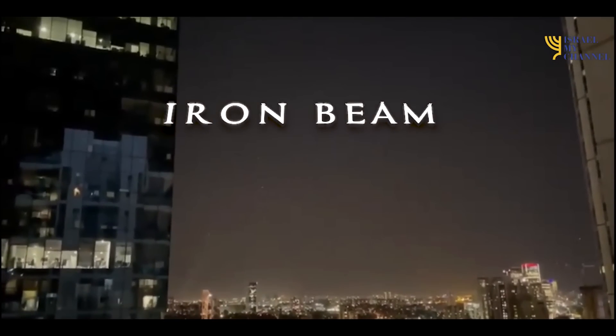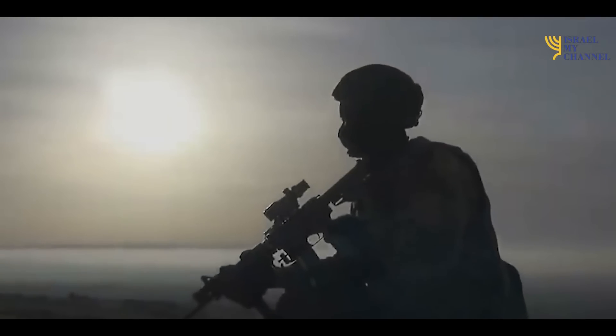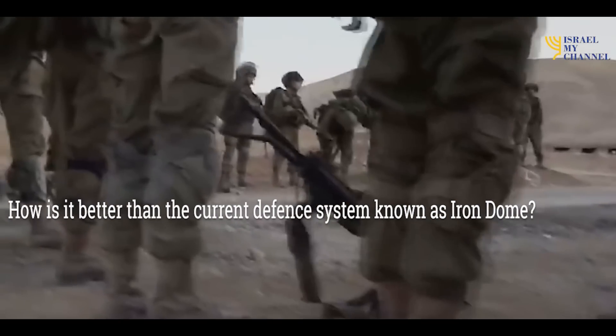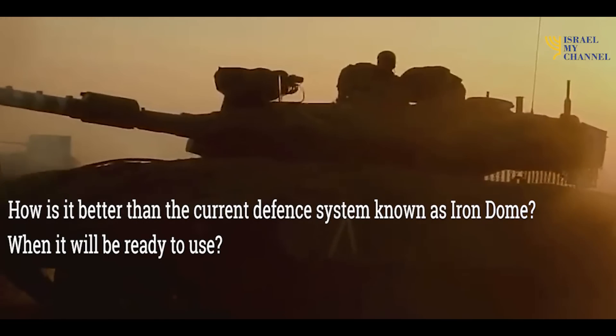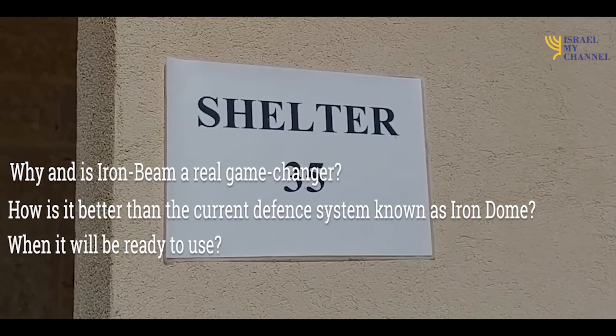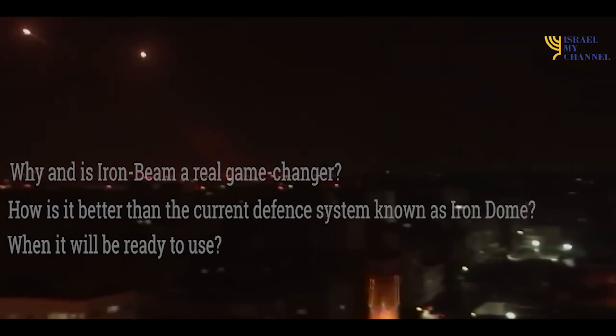The name is cool, right? But it's not only the name — it's a really amazing system. In this video, I will answer questions like how is it better than the current defense system known as Iron Dome, when will it be ready to use, and why is Iron Beam a real game changer? And believe me, friends, the answer to this question surprised me a lot and I'm sure it will surprise you too. But don't worry, it is a good surprise.